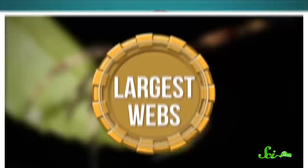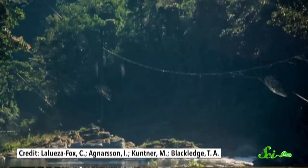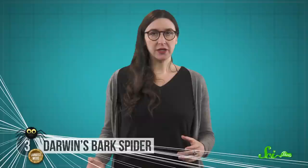Darwin's bark spiders spin webs that hold not one, but two official Guinness World Records. They've got the largest webs, because their webs can be up to 2.8 meters across. And they're the longest webs too, because their bridge lines—the tough strands which form the basis of the webs—can be up to 25 meters long.